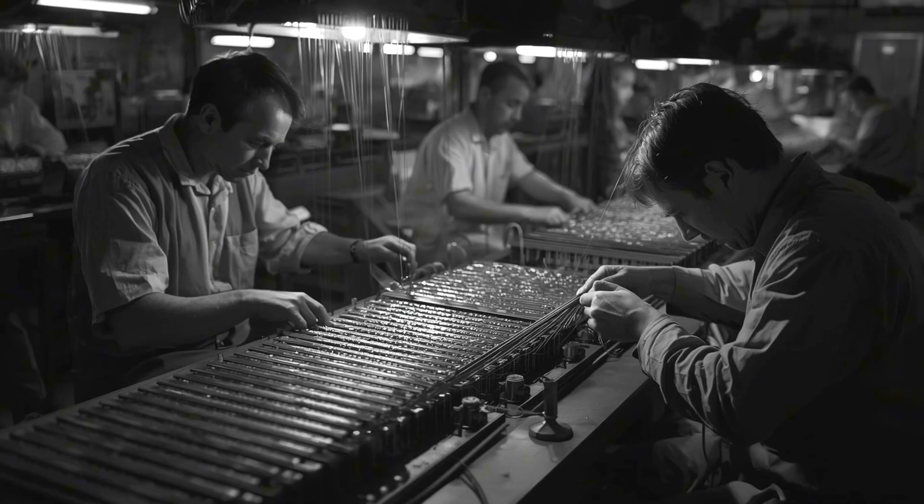So here's to the forgotten technology that won the Cold War, landed humans on the moon, and paved the way for the digital revolution. Here's to the thousands of workers who threaded millions of cores by hand, creating memory modules with their skill and patience. Here's to magnetic core memory — a technology so successful that it made itself obsolete by proving what was possible. Without it, computers might have remained room-sized curiosities, too unreliable for critical tasks, too limited for complex software. With it, we learned that machines could remember, could be trusted, and could change everything. And that's exactly what happened.